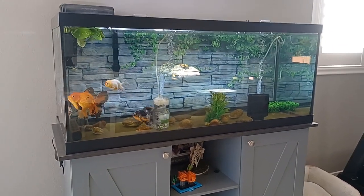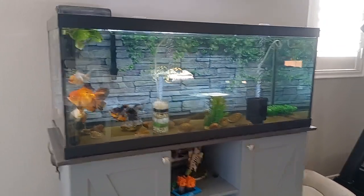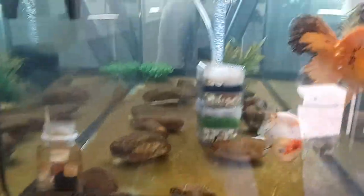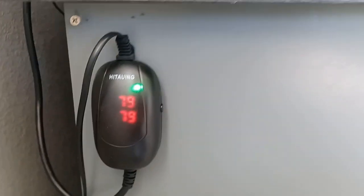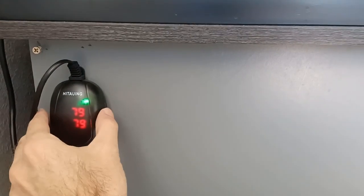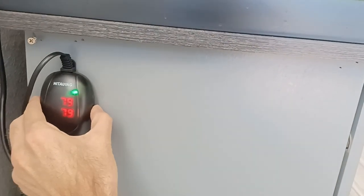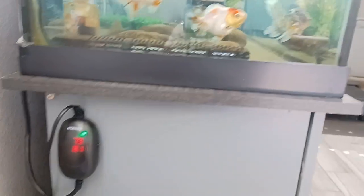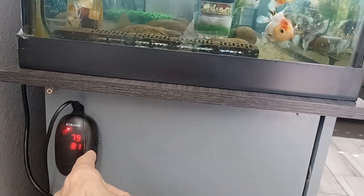With Thai goldfish, I keep the tank at around 77 to 79 degrees. What I would do is get the temperature up to 79 over a day or two.